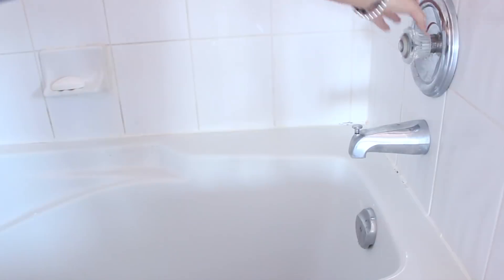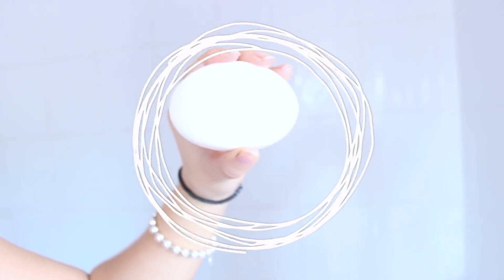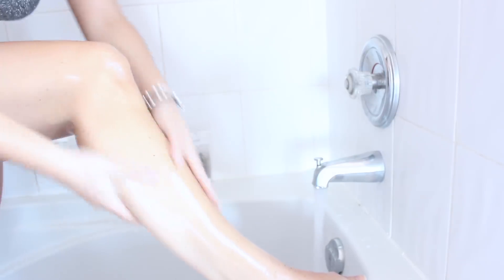Moving on to the actual hair removal part — always make sure you are cleansing and exfoliating wherever you plan to shave before you start shaving. This is because it's going to uncover a fresh layer underneath for a smoother, brighter appearance. So even if you're going to shave at your bikini line, exfoliate there first for the best and most clean shave possible. As you can see, I just went in with my soap and my exfoliant.